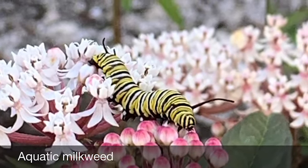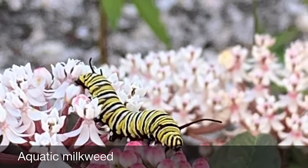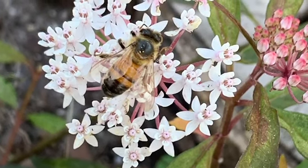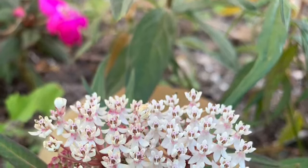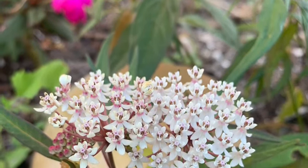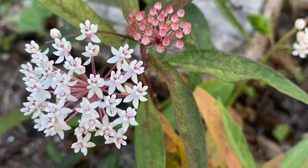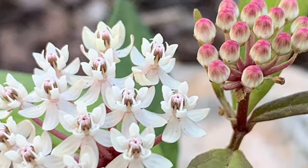This is aquatic milkweed, and it is a Florida native. It is the one I encourage you to grow, but there are many others that are just as good — southern butterflyweed and sandhills milkweed, for example. These other two aren't as easy to find. This is probably the most commonly available Florida native milkweed at garden centers. It differs from most other milkweed in that it likes a lot of moisture, and most other milkweed would die if they got that.